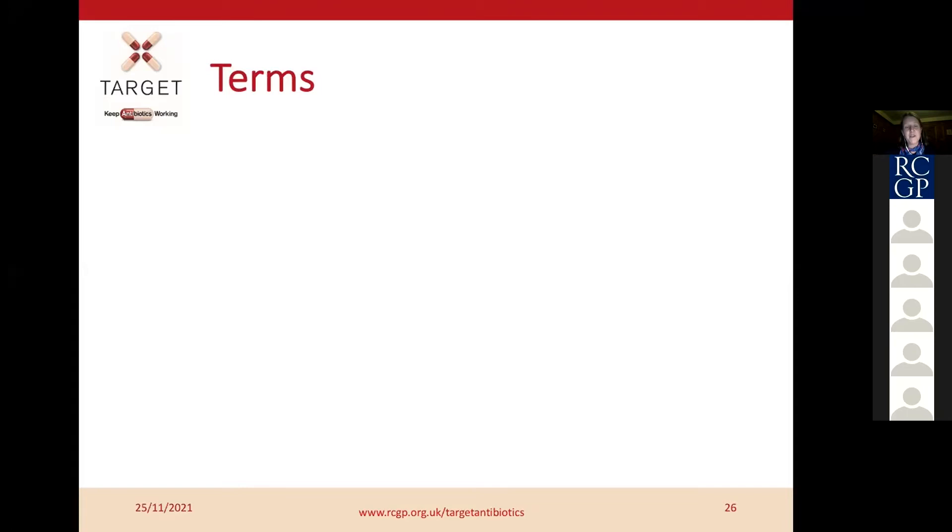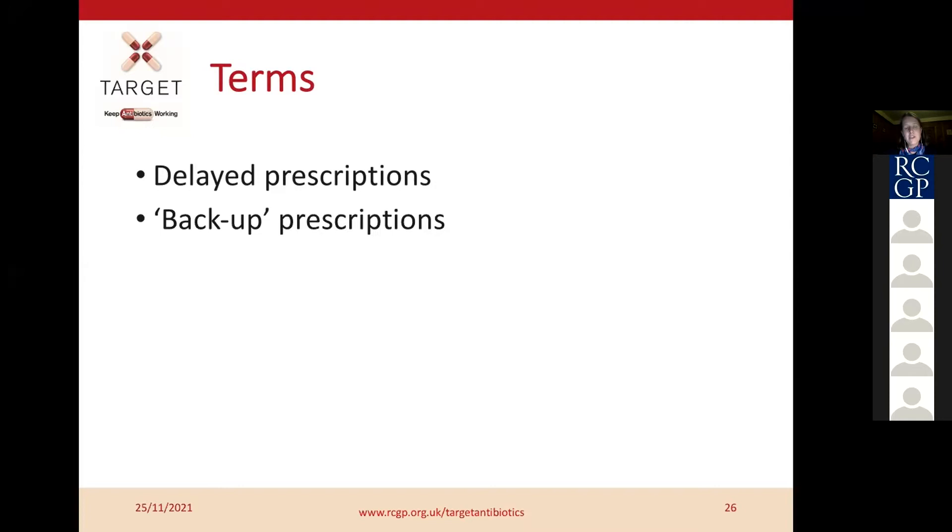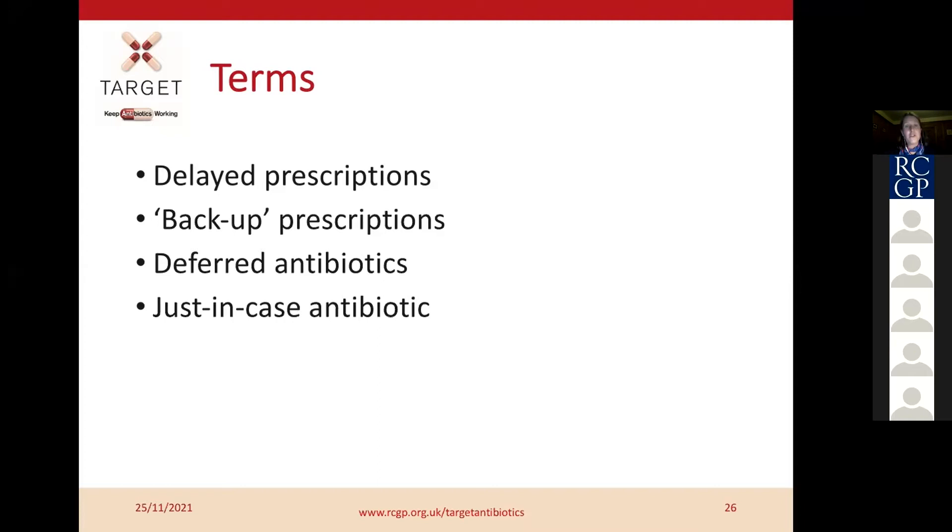The terms we use are really important here. As clinicians we often think of antibiotic prescribing that isn't immediate as 'delayed prescribing,' but there's evidence that patients understand it more when you say 'backup prescribing.' Other terms include a deferred antibiotic or a just-in-case antibiotic. This is about simple infections — respiratory tract infections, potentially UTIs — in fairly straightforward situations, not in multi-morbid patients or those with long-term conditions like COPD.